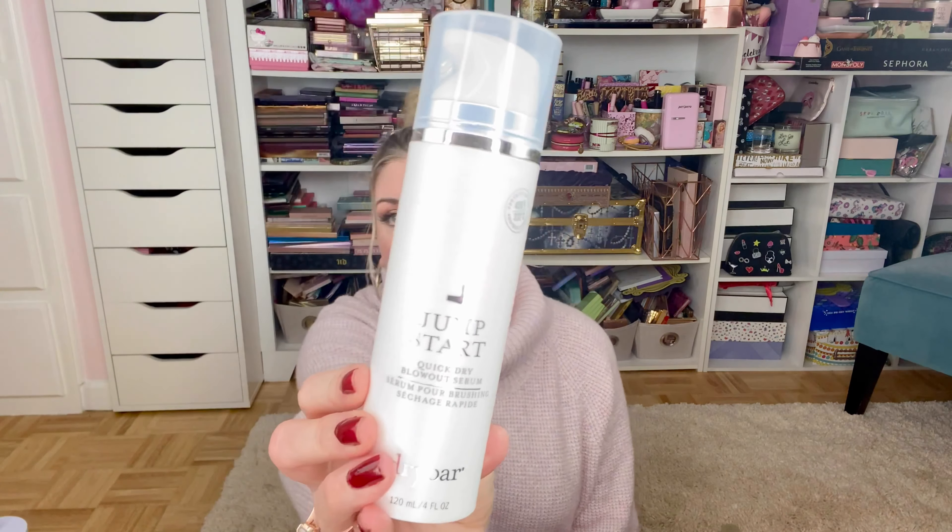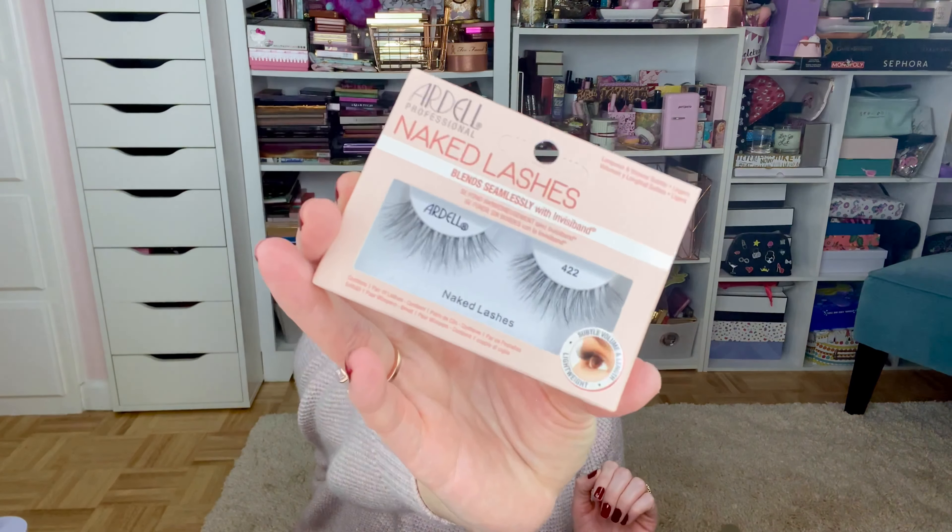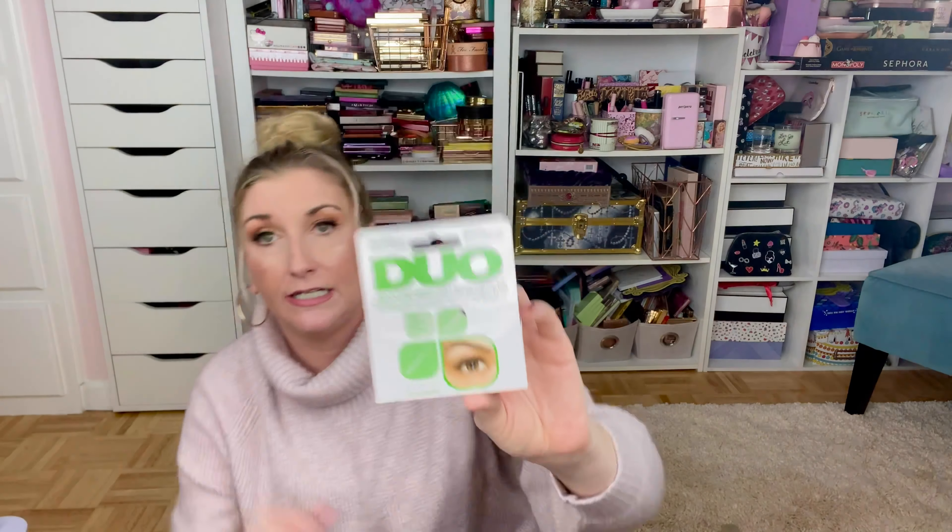I also got this Jump Start Quick Dry Blowout Serum from Dry Bar — I've never tried this one but I'm a huge Dry Bar fan and I've seen a lot of people talking about it. Cannot wait to check it out. I also stocked up on a bunch of my Ardell Naked Lashes — these are my go-to everyday lashes. I think I bought like five or six pairs for myself and my daughter. I also restocked some of my Duo lash glue — it's the brush-on green one, and it tends to stick better for me.